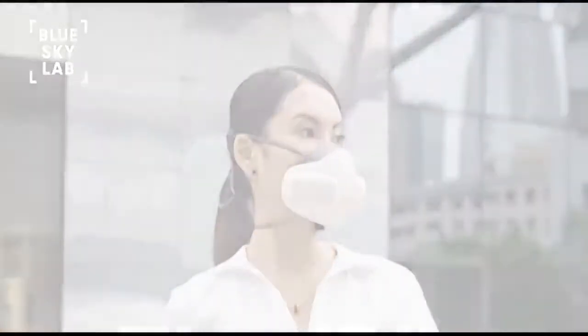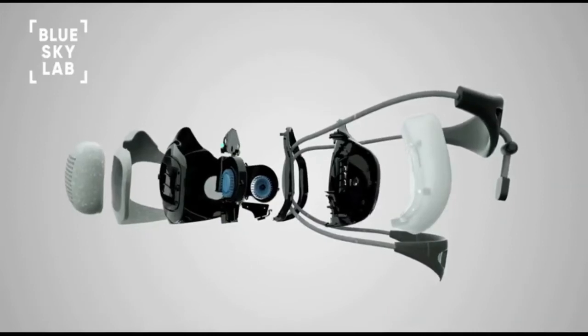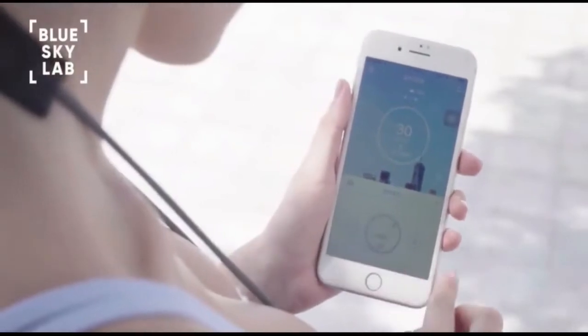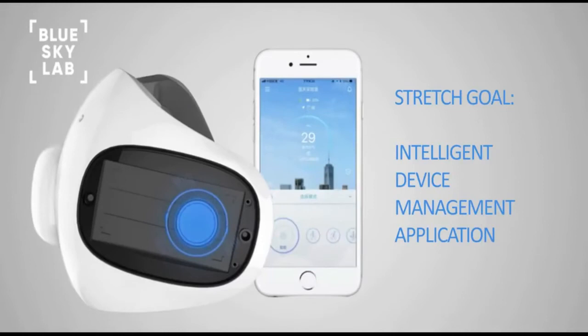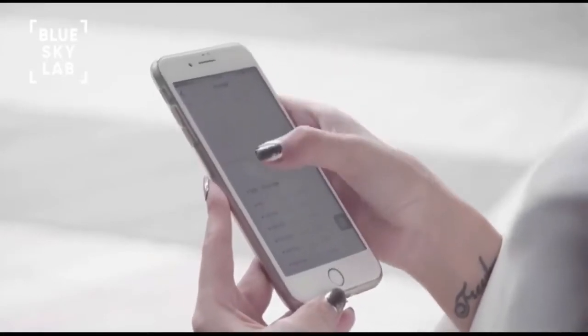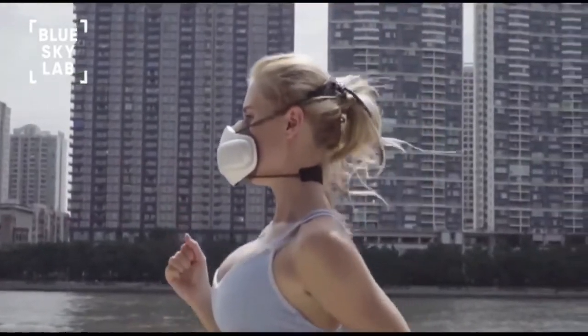We have type-tested Atmo Blue, received amazing feedback, and even won a few awards. All Atmo Blue masks come standard with built-in smart features, and once we reach our stretch goal, the Atmo Blue app will be released, allowing for enhanced mask features such as automatic airflow adjustment, filter change notifications, local air quality index, and more. We're so excited to bring Atmo Blue to you and look forward to your support.